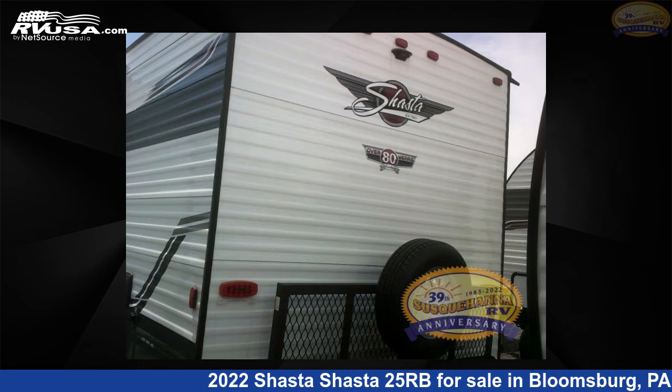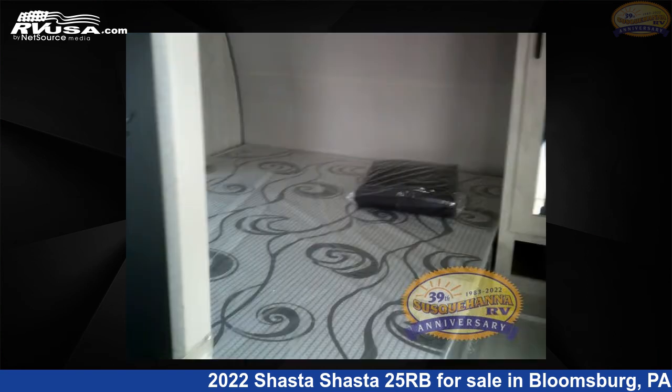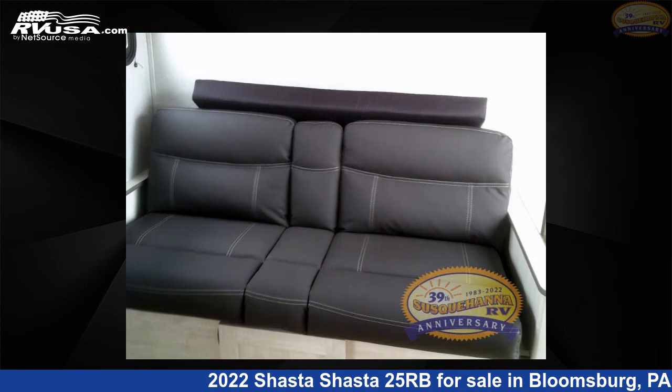The floor plan layout of this travel trailer features front bedroom, rear bath, U-shaped dinette. For more information and pricing on this unit, and to see all units available.